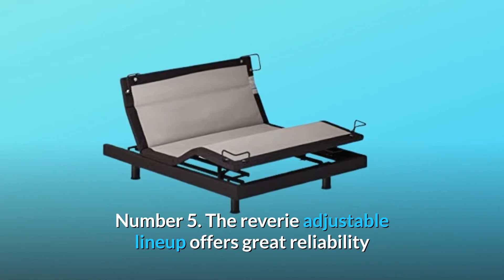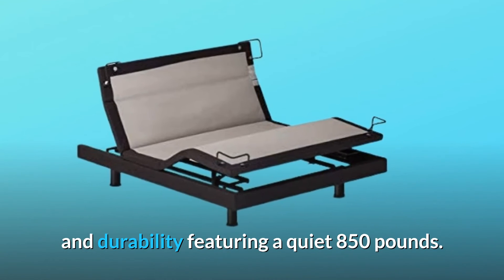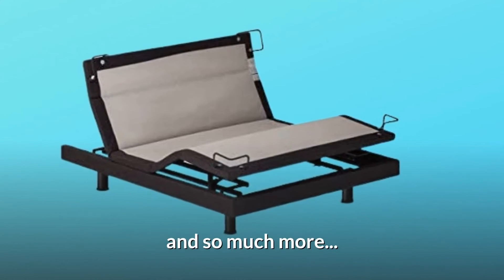Number 5: The Reverie Adjustable lineup offers great reliability and durability featuring a quiet 850 pounds lift capacity motor. And so much more.